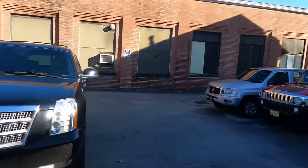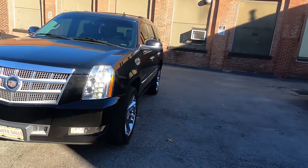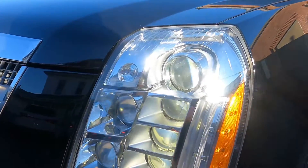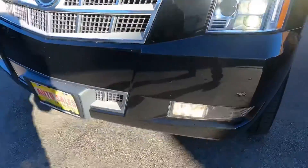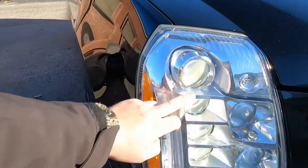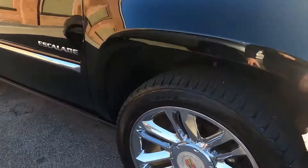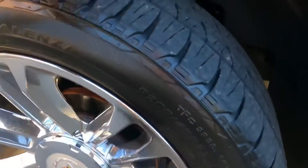This car is for sale from Rocky's Auto Mass — I'll put the link, address, and everything in the description. There are plenty of pictures and all the details there. Starting from the front, we have nice headlights with a lot of LED, the Cadillac badge, and fog lights as well. This SUV has a nice chrome package all around — the wheels are chrome, very clean, with nice brakes that are almost new, and the tires are very nice too.